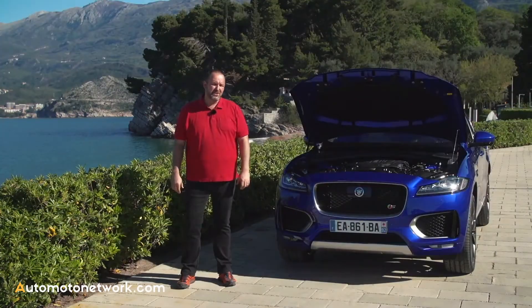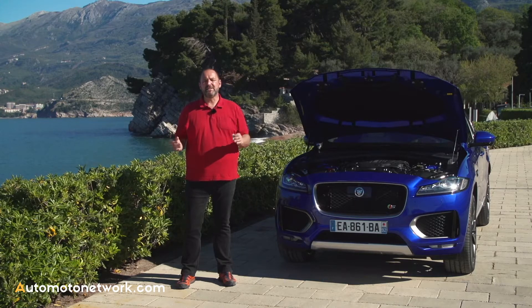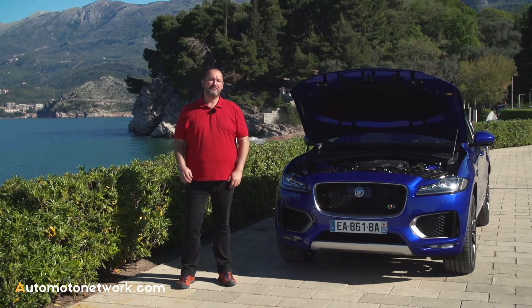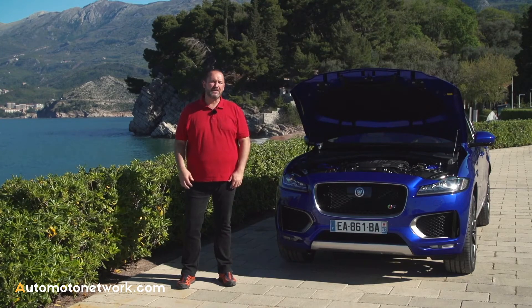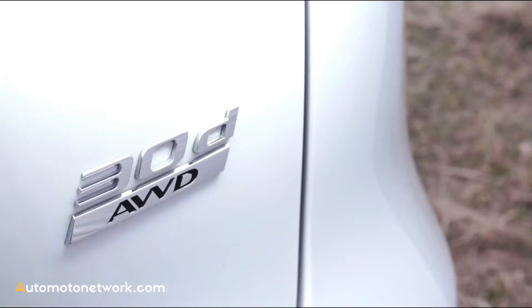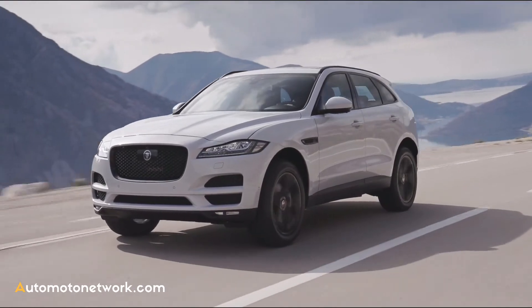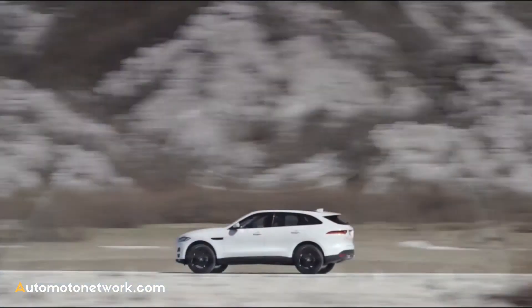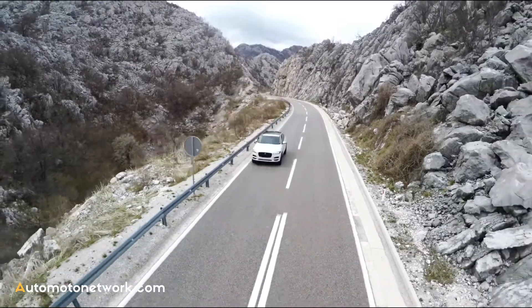The petrol engine of the F-Pace is a three-liter V6 that delivers either 340 or 380 brake horsepower and 450 Newton meters of torque, with fuel consumption of only 8.9 liters per 100 kilometers. For the two-liter diesel, Jaguar offers front and all-wheel drive and either a six-speed manual or eight-speed automatic gearbox. All other engines will be delivered with an eight-speed automatic and all-wheel drive.